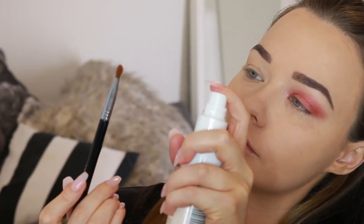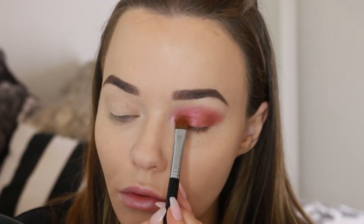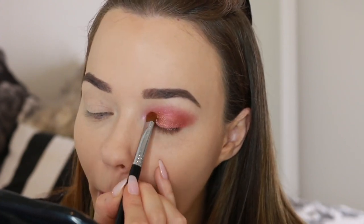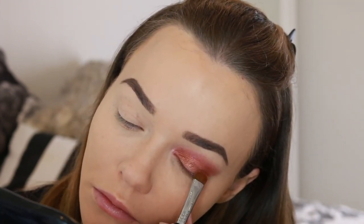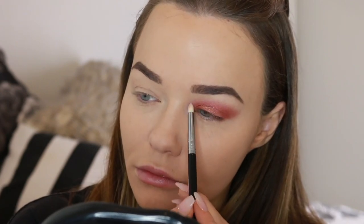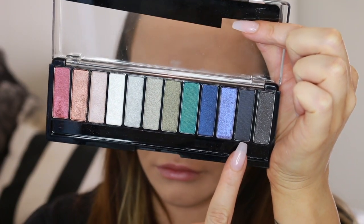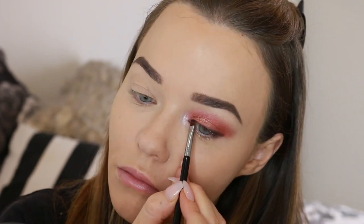Now I'm wetting a flat brush and going into that coppery gold shade, applying it to the inner half of my eyelid to create a kind of sunset vibe. See the way the burnt orange and red just mould into each other beautifully — I love it. Then I'm using the two light shades to highlight my inner corner and make sure it's all nicely blended. I'm also using a wet angle brush in the charcoal shade, stamping that into my lash line to create some definition and a little bit of thickness.